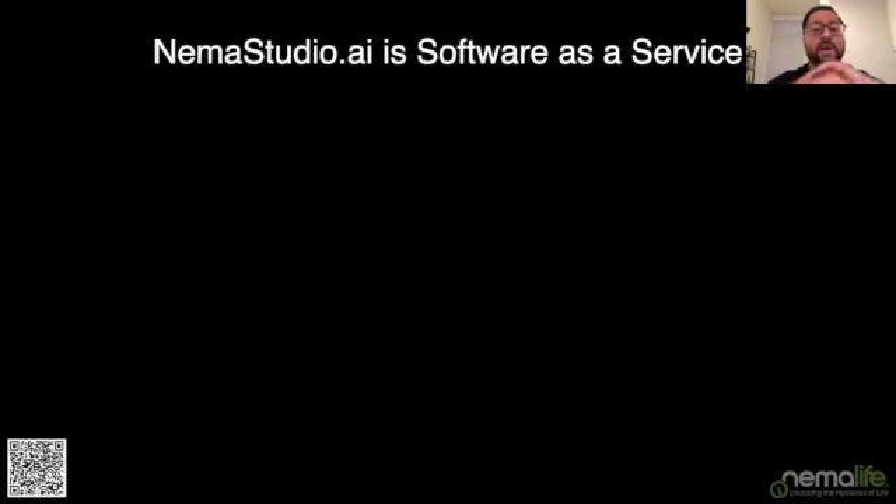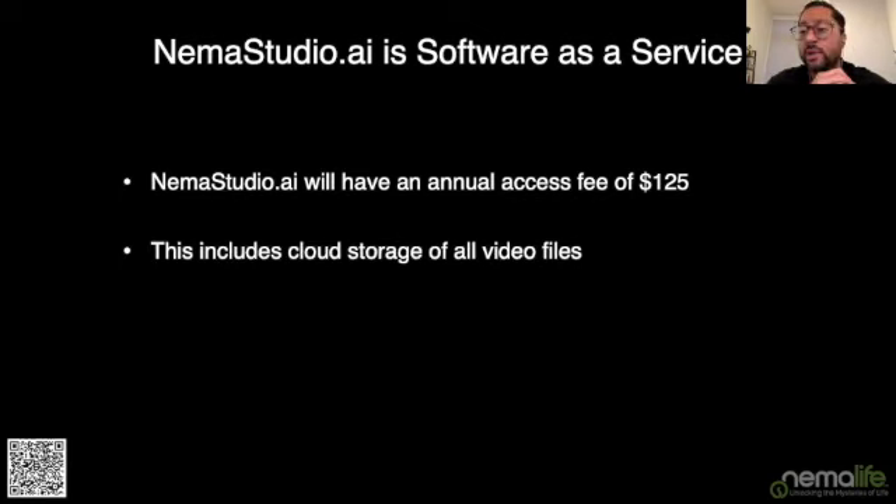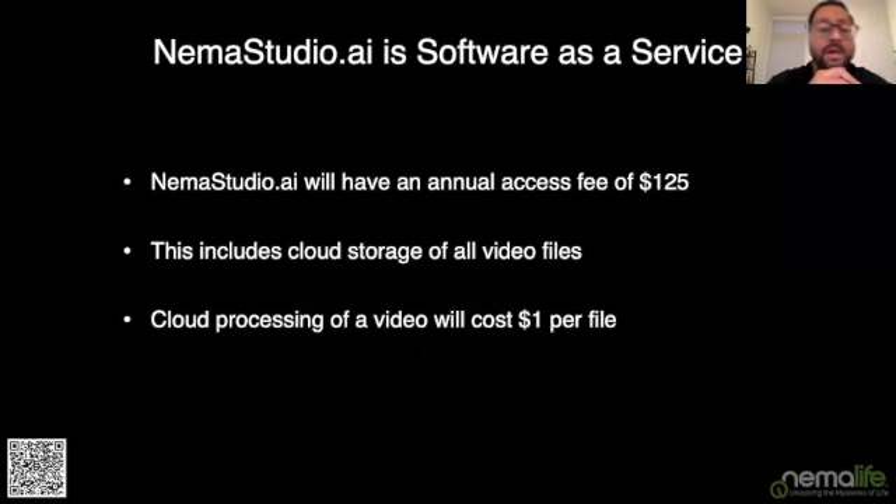For NEMA Studio AI: it will be priced using a software-as-a-service model with an annual access fee of $125 per lab — regardless of how many people use it — which includes cloud storage of all video files. We'll charge a $1 per video processing fee, with video packs of 100 videos for $100. Discounts will kick in as you buy larger increments of packs.